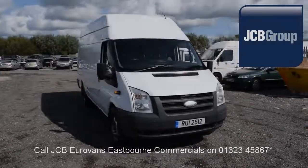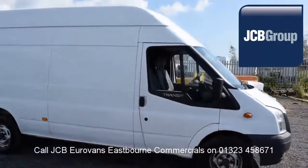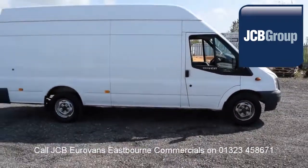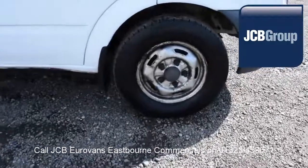Hello, welcome to JCB Eurovans Eastbourne Van Centre. When you buy a commercial vehicle from JCB Eurovans Eastbourne, you'll know it's received an extensive multipoint check.